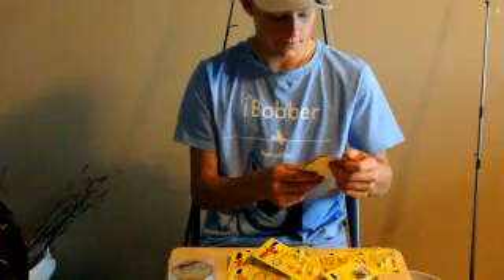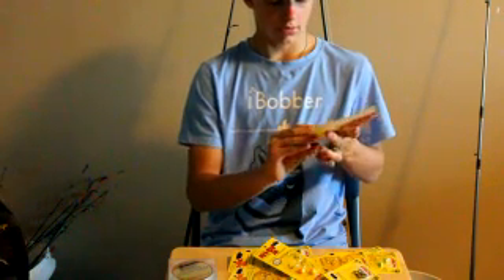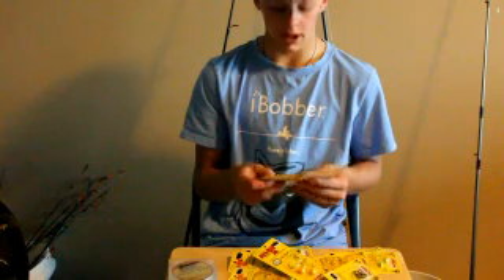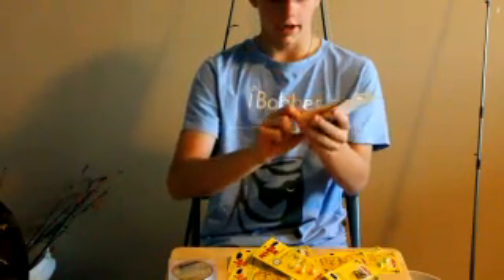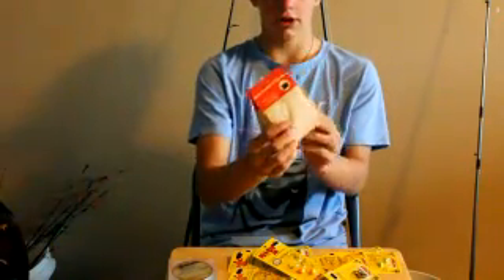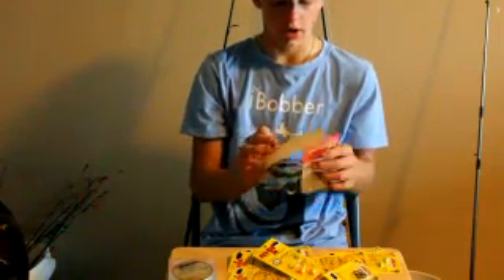Next we have these Phelps half face jigs — they both have big white skirts on them. This is good for clear water, maybe when they're spawning. You can even put live bait on these hooks. The jig head has got a red eye and it's flat on the bottom for jigging, so when you jig it, it lands flat on the ground and looks more realistic. You'll get two of those.